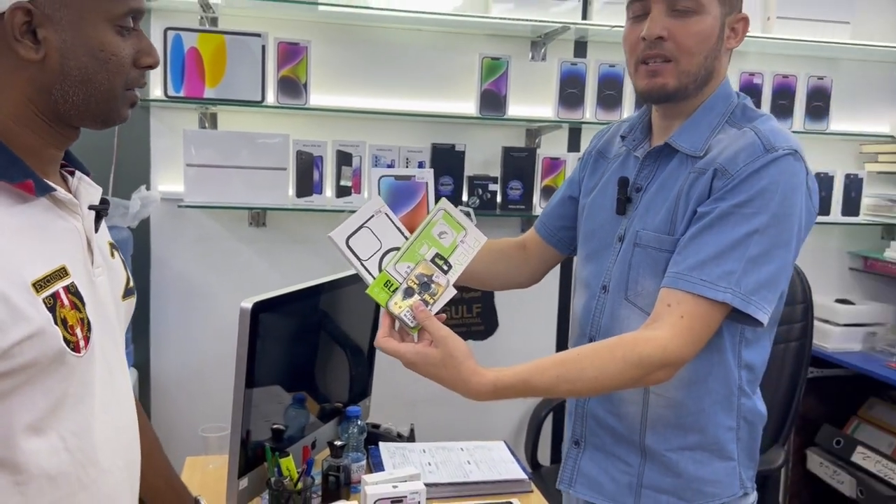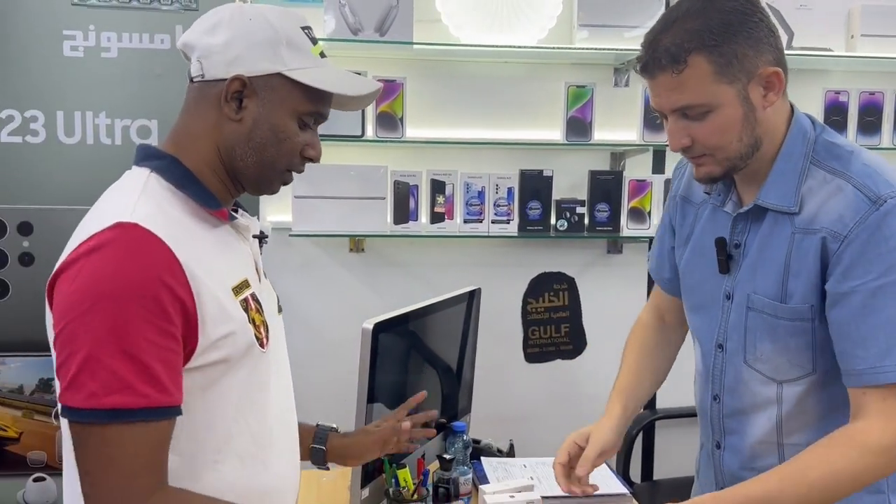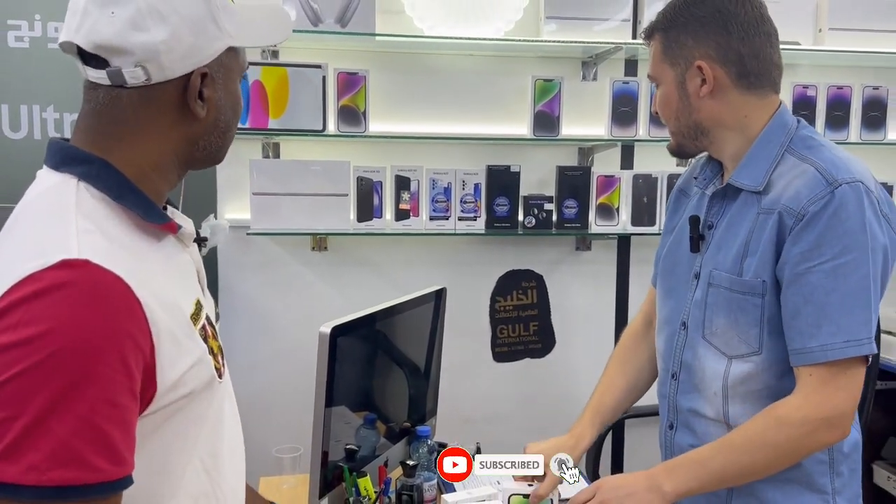iPhone 14 Plus — 3,150 Riyal. Awesome, that's good. Just show me what other models we have now.